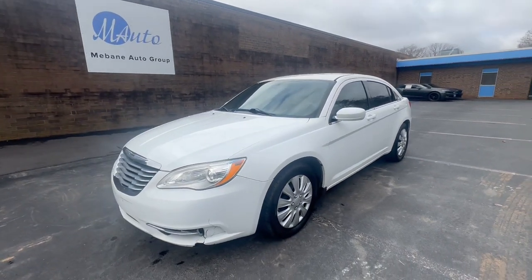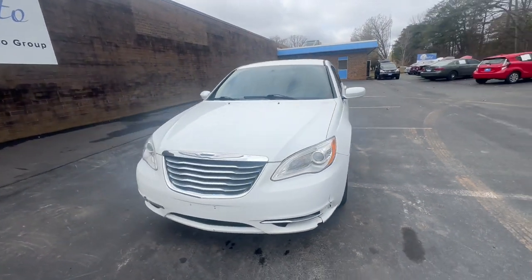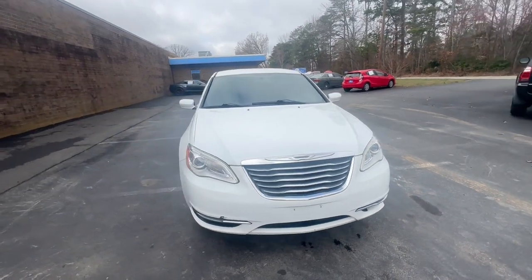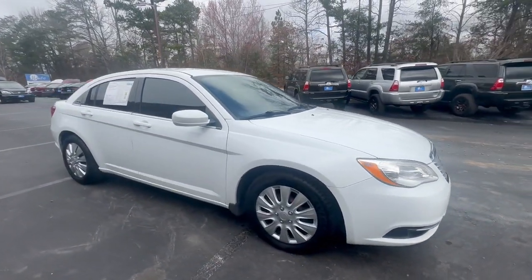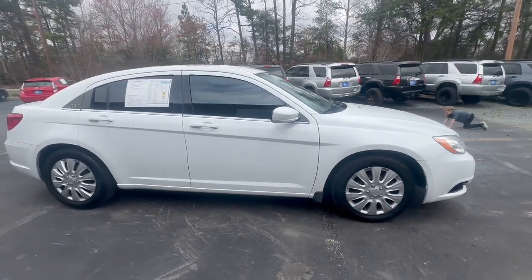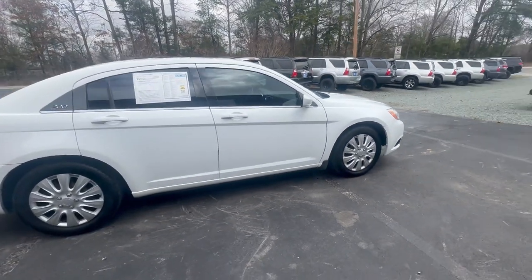Hi everyone, my name is Andrea. Welcome to Mevan Auto Group. Here we have a 2014 Chrysler 200 LX Sedan. Great price, very convenient car.